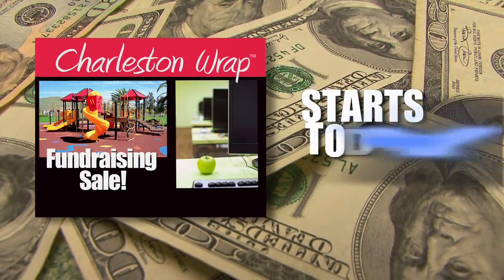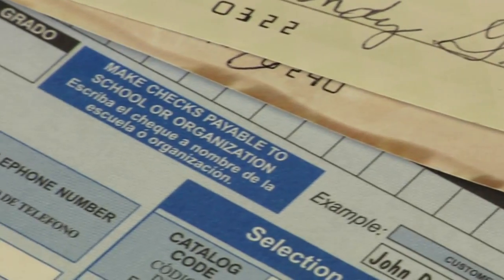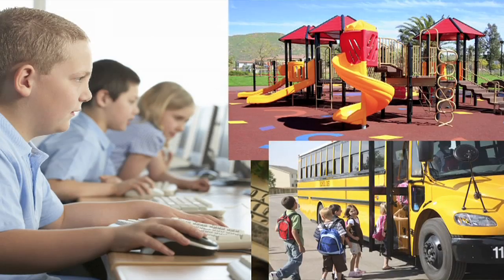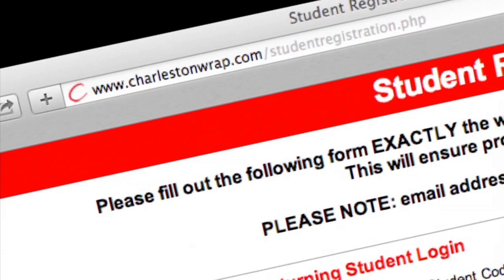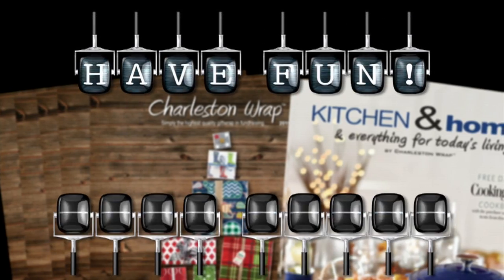Your sale kicks off today, so get ready. When you finish selling, bring all of the money and order form in the provided envelope to your teacher. Let's help make this school a better place for us all. Don't forget to register online tonight to win an instant prize tomorrow. Have fun and good luck!